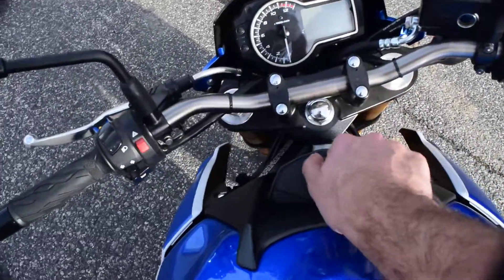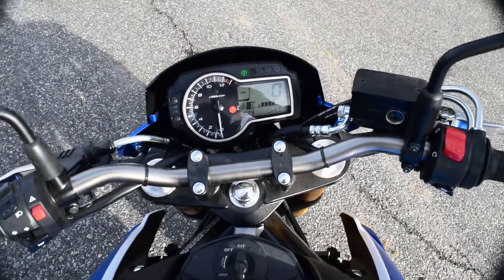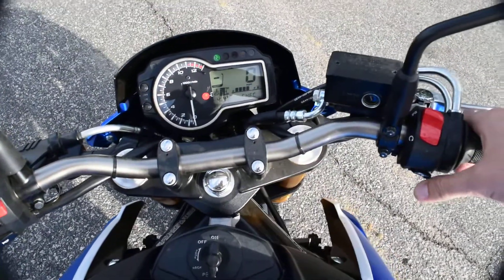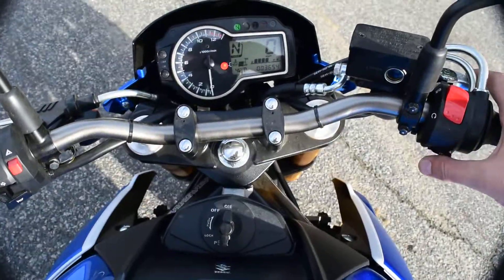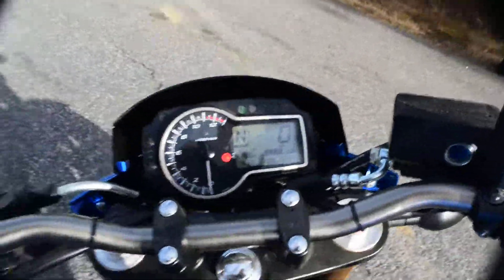We'll turn it on and give you a look — no check engine lights or anything. Fuel injected, runs like a top. It's really a fun ride here. Let her prime up. I've got to hold the clutch in to start it, so give me a second.